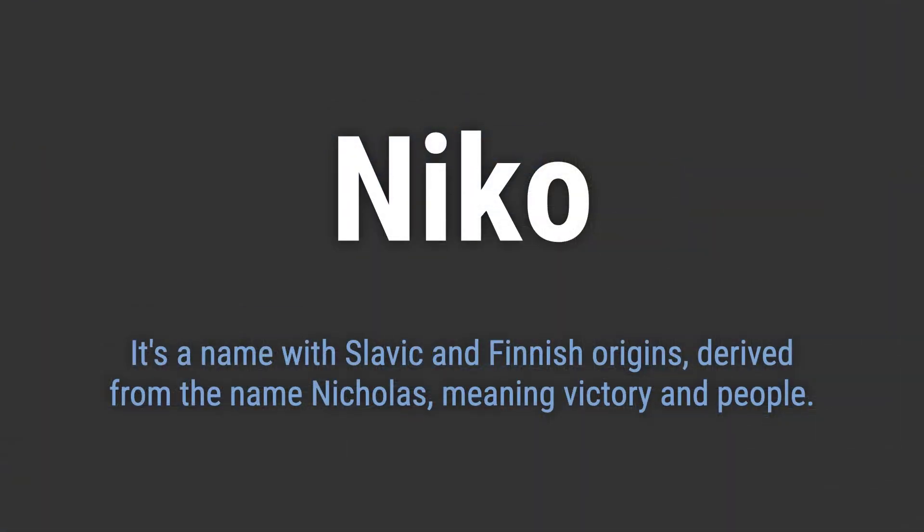It's a name with Slavic and Finnish origins, derived from the name Nikolas, meaning victory and people.